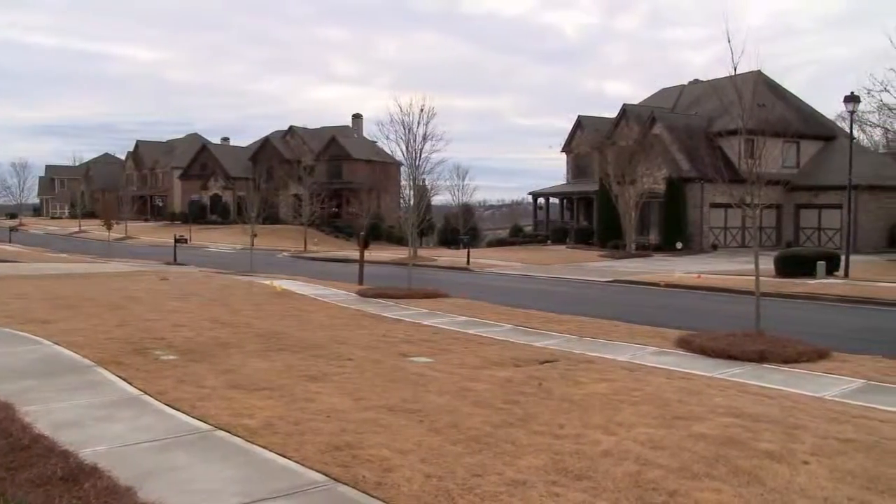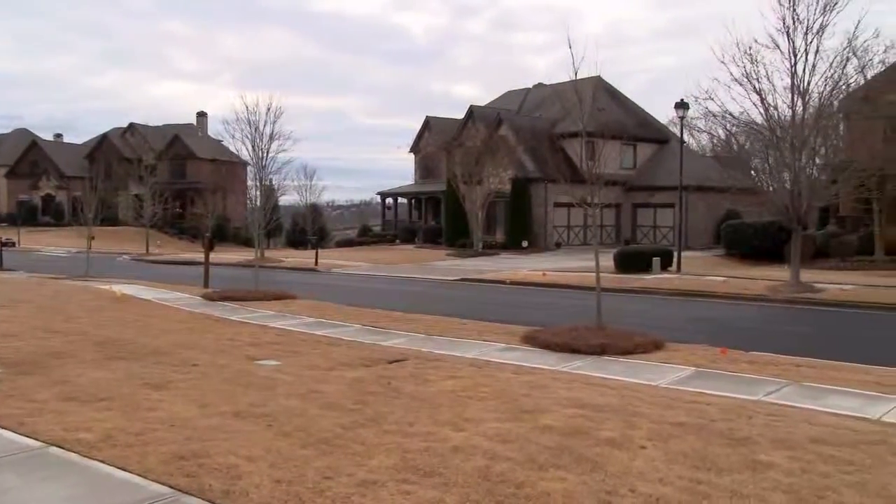Peachtree Residential has been building incredible new homes around Atlanta for 27 years. We're at Sterling on the Lake right now, where they have some gorgeous new home options available. Katie's going to join us and tell us all about them. Katie, tell us what Peachtree Residential has available here at Sterling on the Lake.